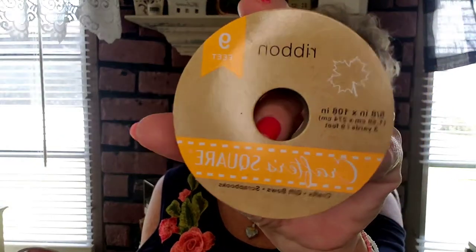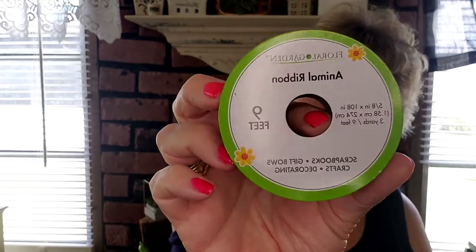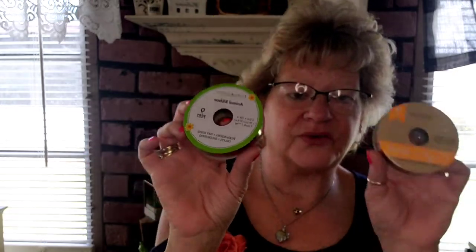I picked up some ribbon — orange and brown gingham for fall, and black-and-white check for Christmas. Both are nine feet long. One was in the Crafter's Square section and one was in the floral and garden section, which is a good reminder: go through every single aisle because every aisle has something.